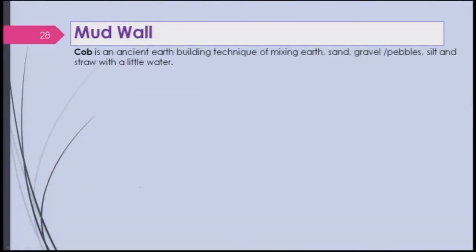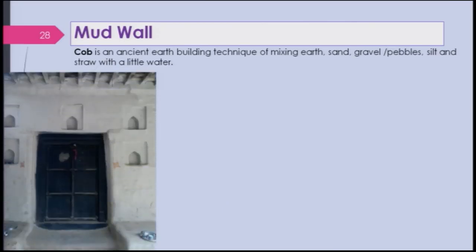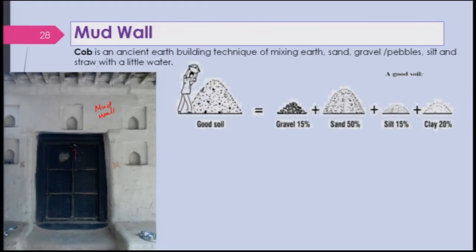Mud wall is basically an ancient technique. Cob — as some people call it — is an ancient earth building technique: a mixture of earth, sand, gravel or pebbles, silt, and straw with a little water. Proportions are important. I have shown a mud wall house that exists today in UP, obtained from one village — a very good house, though there are a few cracks that need maintenance.